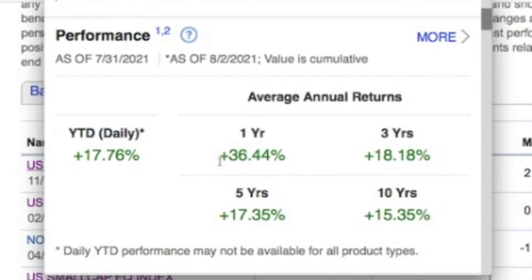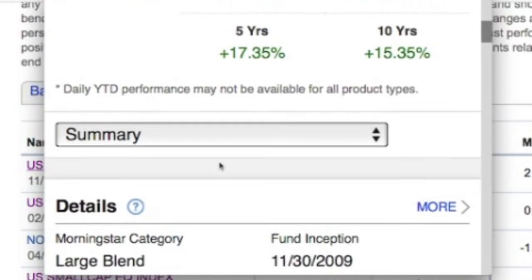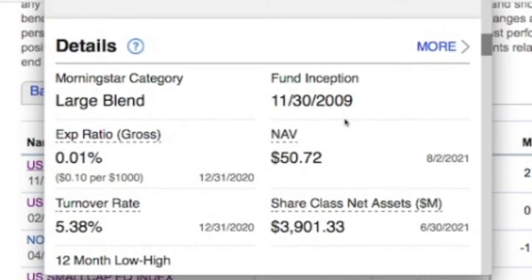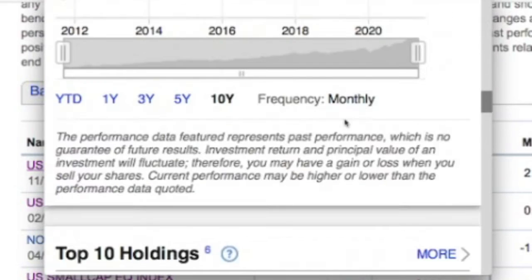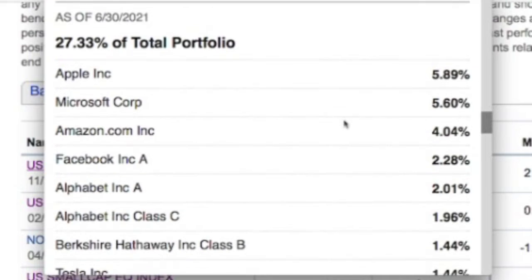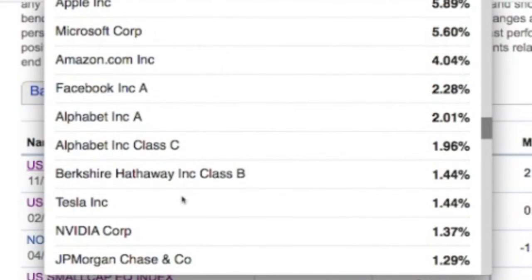I want to show you guys what's in this fund. Here are some of the big-name companies: Apple, Microsoft, Amazon, Facebook, Alphabet, and Tesla.